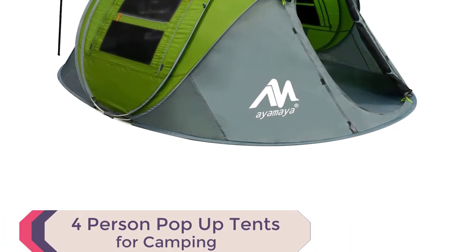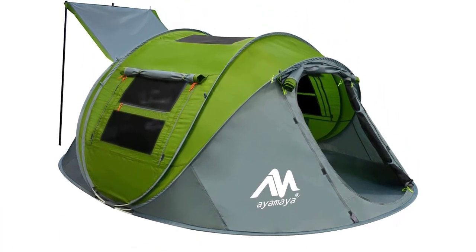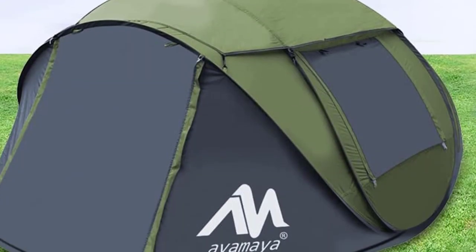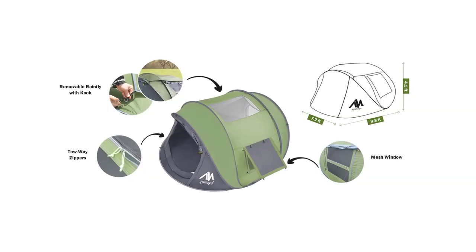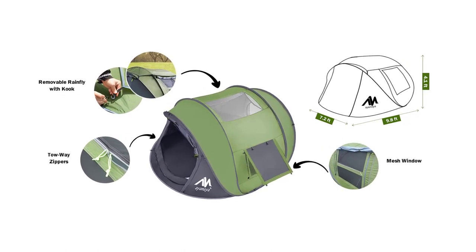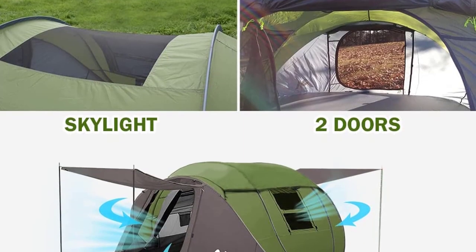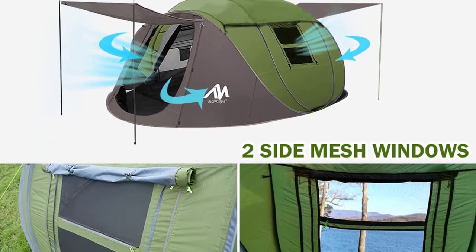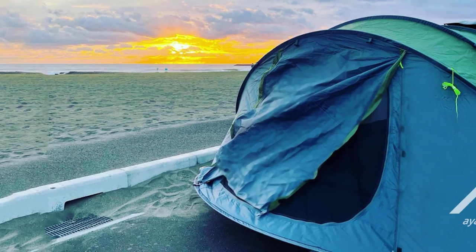Introducing the AYMAYA 4-Person Pop-Up Tent, the best automatic camping tent for a hassle-free outdoor experience. Simply unstrap the tent and watch it pop up automatically in seconds. The spacious tent measures 9.8 by 7.2 by 4.1 feet, providing ample room for up to four people. Experience the beauty of the night sky with the overhead skylight, and the removable waterproof rainfly cover for added protection during rainy days.